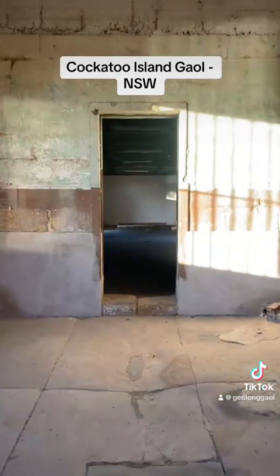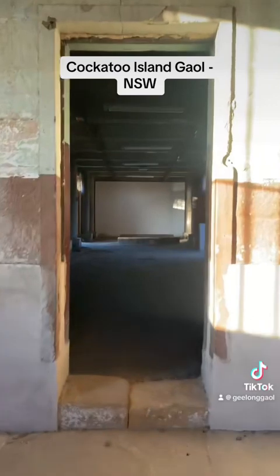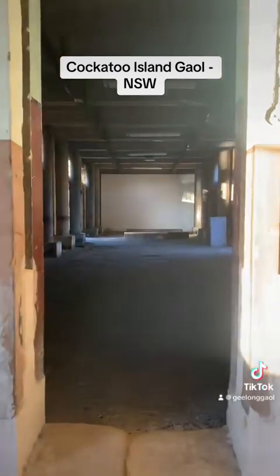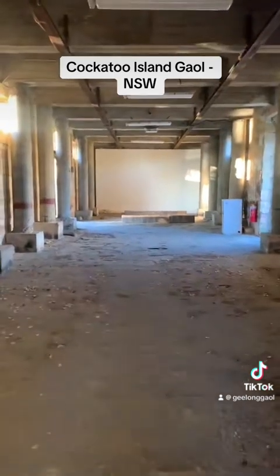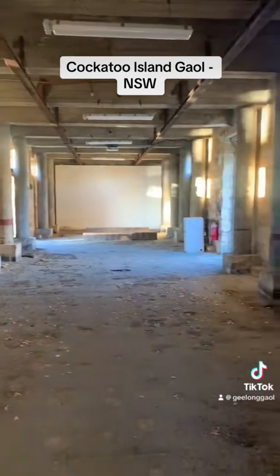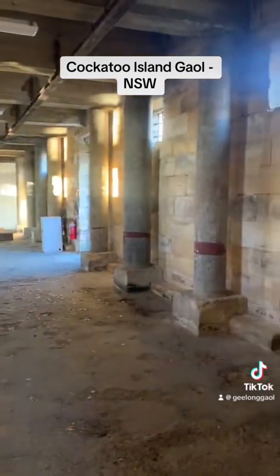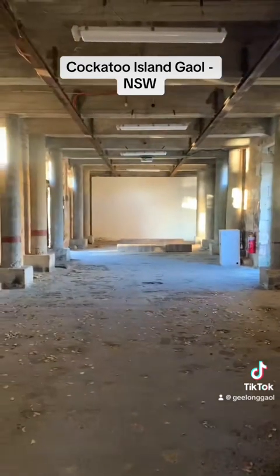This part of the jail was built to house 300 convicts — convicts that were returning from Norfolk Island but also convicts that were re-offending here in New South Wales. 300 men were housed here, but at its absolute height we had 500 convict men crammed in this jail.